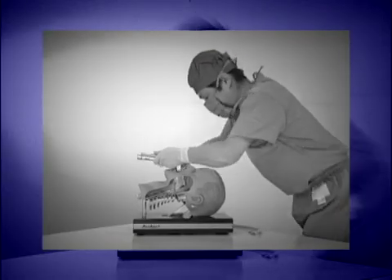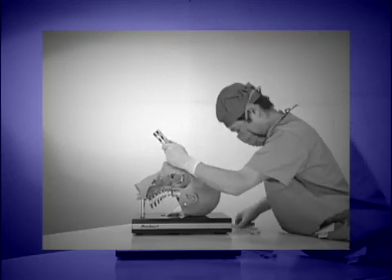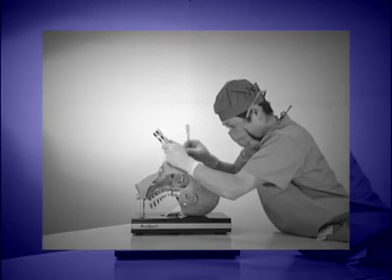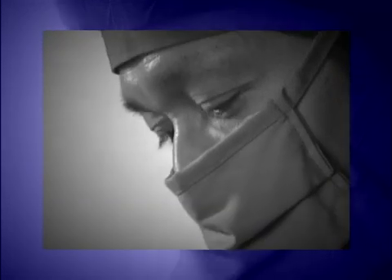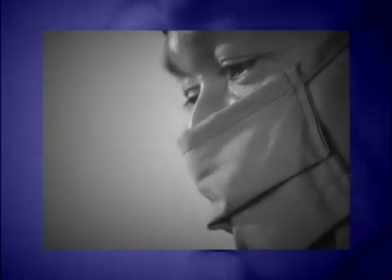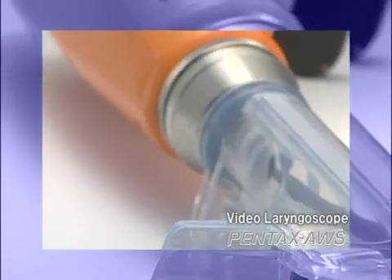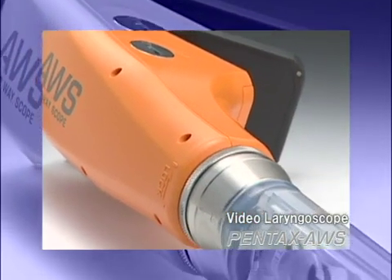Normally, tracheal intubation is verified by direct observation with the eyes. In difficult cases, or when visibility is poor, a new device has been needed to monitor and ensure accuracy in tracheal intubation. Pentax has responded with an epoch-making, first-of-its-kind product, the Pentax AWS, a video laryngoscope.